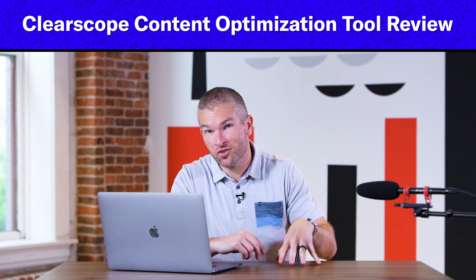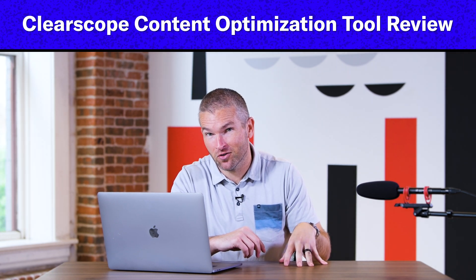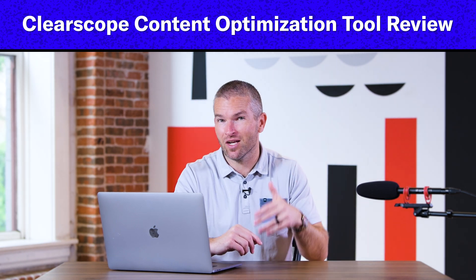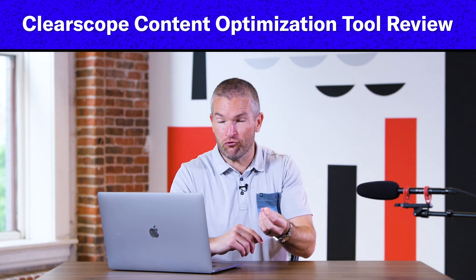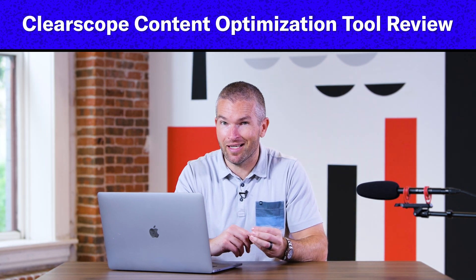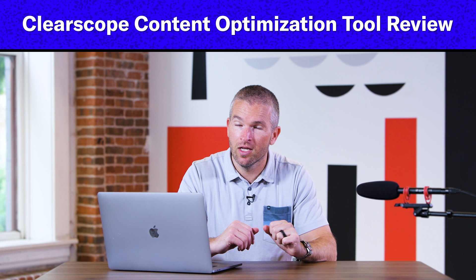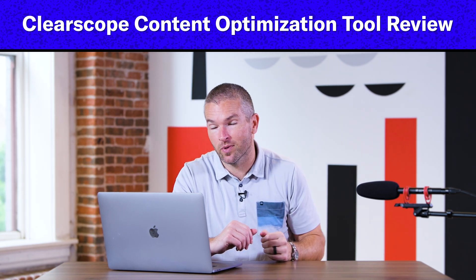Today we're going to talk about one of the most essential tools in our toolset at Siege. Siege is a 100-plus person content marketing agency with an SEO focus. We only use a few core tools and ClearScope is one of them. That's why today we wanted to do a full review of ClearScope — a tool we recommend so much and think so highly of.